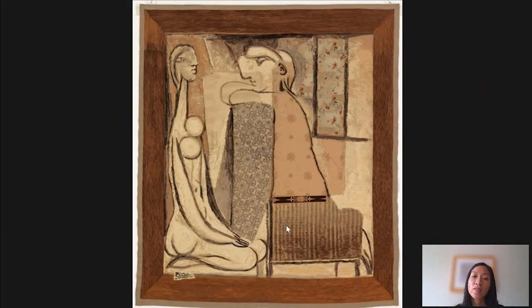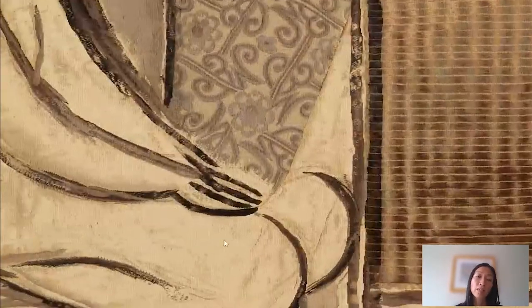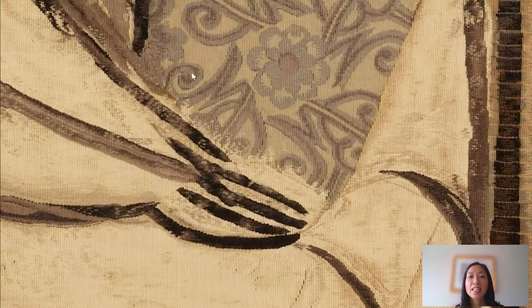The weavers did something very interesting when they were translating Picasso's design. You see right here — we can get really close — this is an area where the paper in Picasso's cartoon would have been torn. And what the weavers did was interpret this with silk thread, so it becomes a torn, damaged edge that becomes a luxury, sumptuous kind of surface.